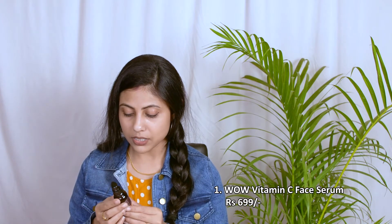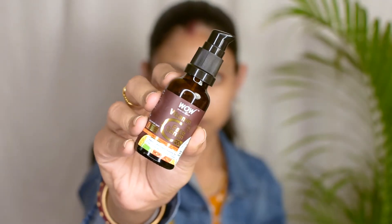Next we have the Wow vitamin C face serum which has 20% vitamin C. This is an oil-free serum. Most serums make my skin oilier, which is a no for me — I have combination to oily skin. This one doesn't because it contains no oil. It is also paraben, silicone, and harsh chemical free, and it contains hyaluronic acid. Hyaluronic acid is a very beneficial component — it retains moisture into your skin, and I have used it before and it works like magic.